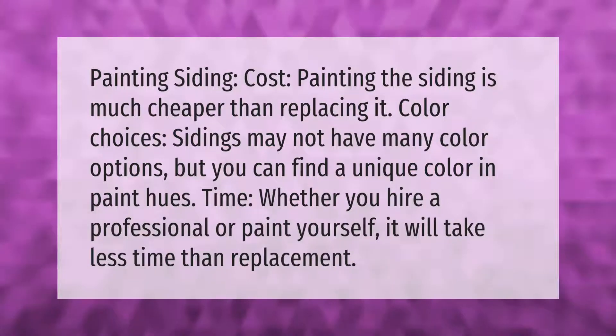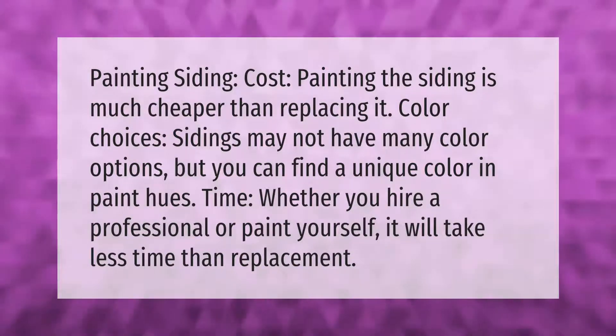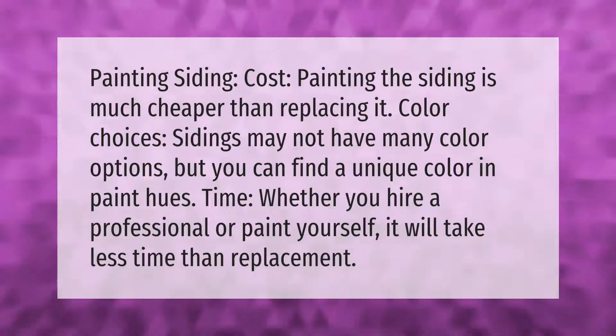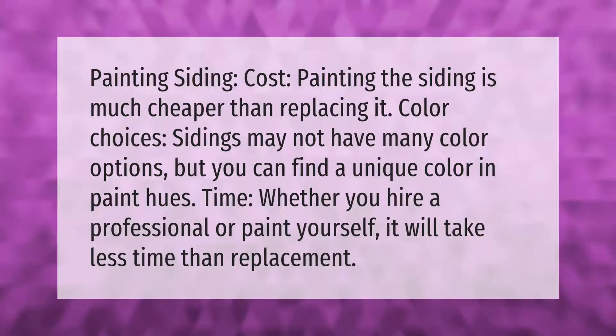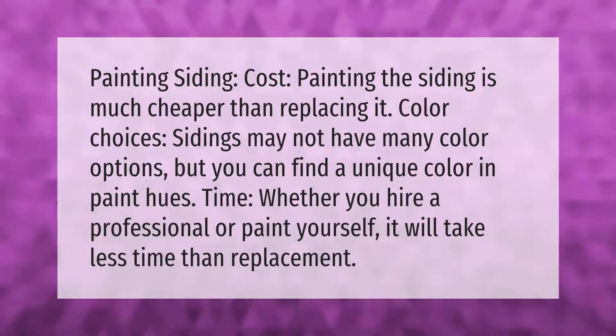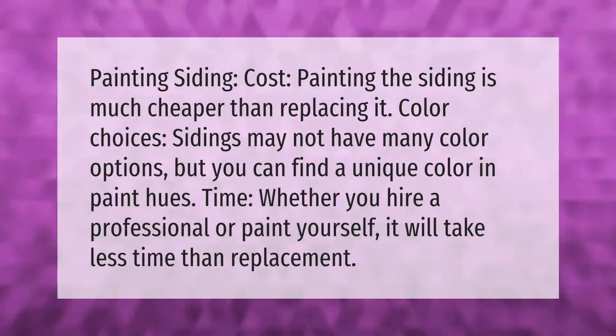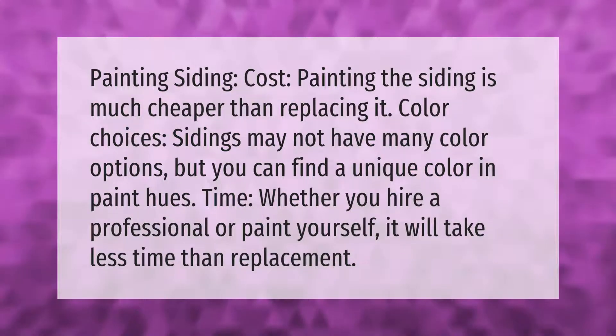Painting the siding is much cheaper than replacing it. Siding may not have many color options, but you can find a unique color in paint. Whether you hire a professional or paint yourself, it will take less time than replacement.